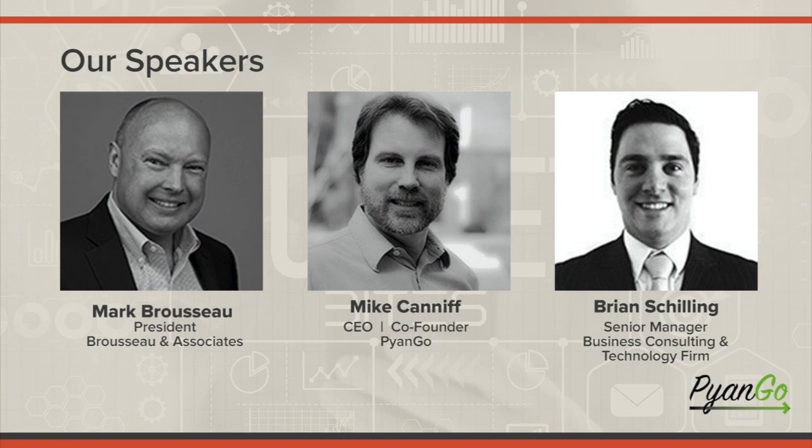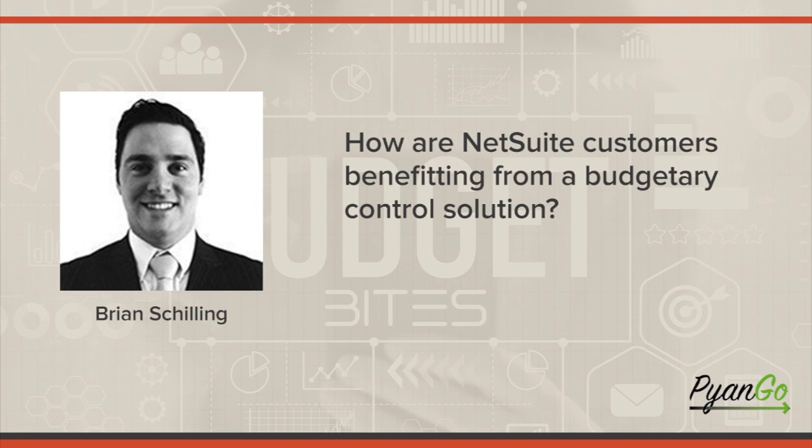How are NetSuite customers benefiting from implementing a budgetary control solution? Talk to me about some of the dollars and cents — how have your customers benefited from these solutions? The integration of the budgeting process with the actual spend or procurement process is key. A lot of our customers have benefited from having tighter controls around spend and being able to actually match their budget to their expenses.